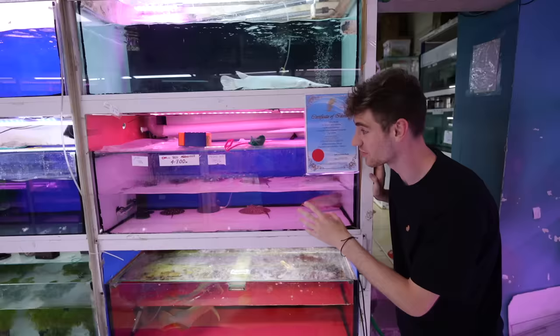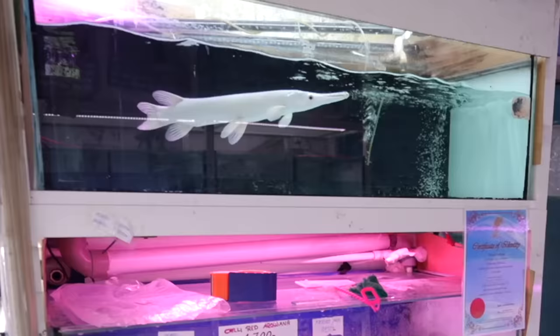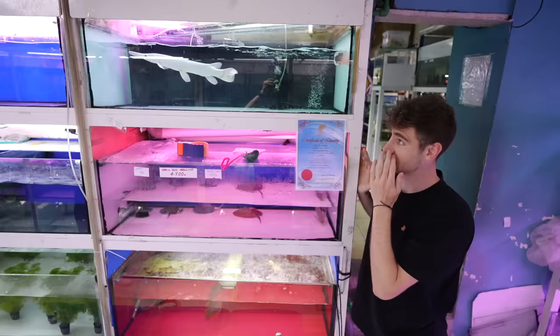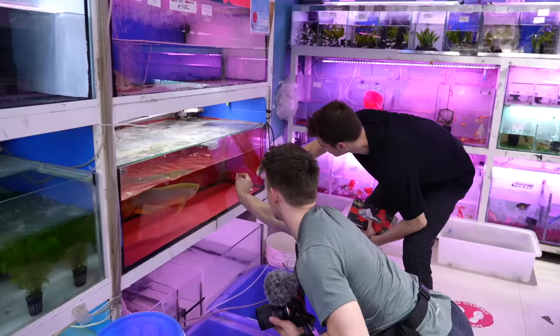1,300 US dollars. This is amazing. We have a pair of Maturo stingrays — those are 1,250 dirhams. He's got a platinum gar, about two feet long, 700 dirhams, 190 US dollars. We're cleaning the glass at this fish store so that you guys can see the fish in 4K HD.